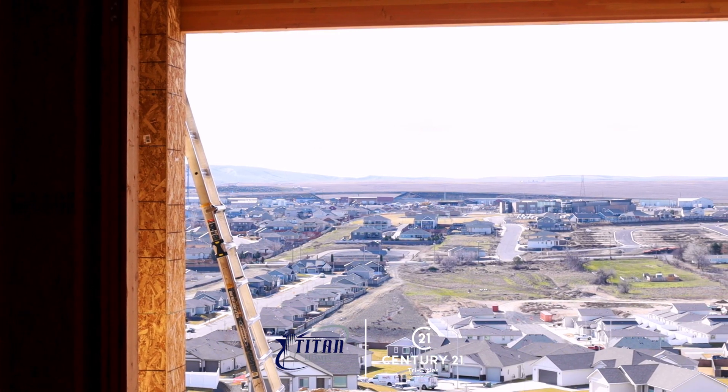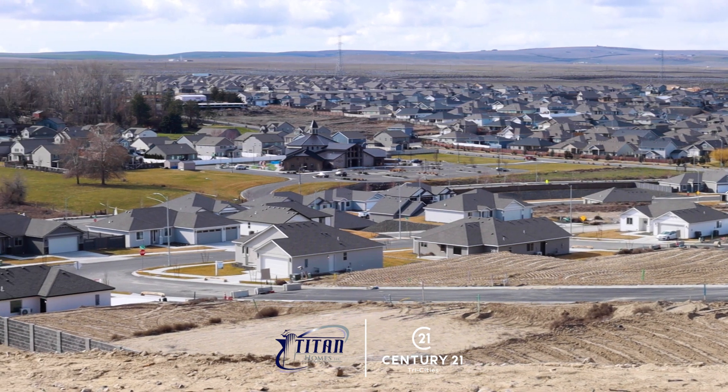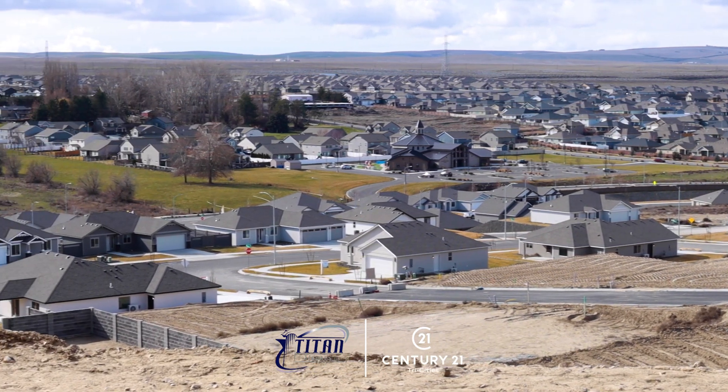All of them are centrally located close to Bob Olson Parkway and 395, but not so close to 395 that you can hear the traffic — just the views.